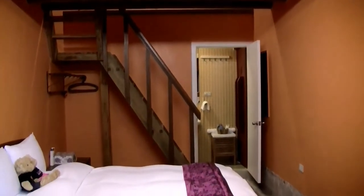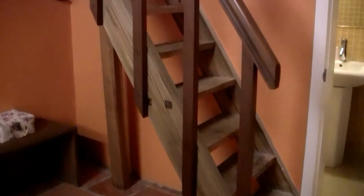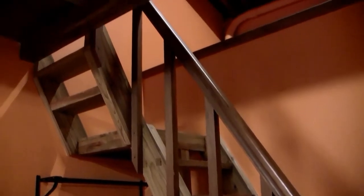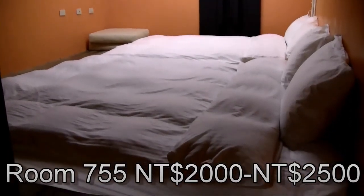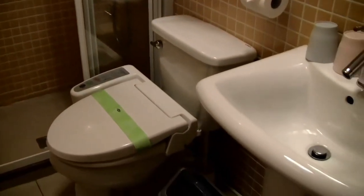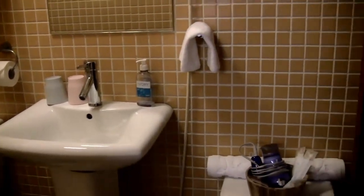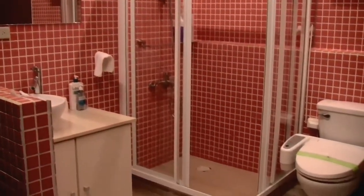This is room 755 in building number 75. It sleeps two to four people and the price differs between weekends and weekdays. For two people the price is around 2,000 to 2,500 NT a night including breakfast, and for four people the price is around 3,200 to 3,700 NT a night.